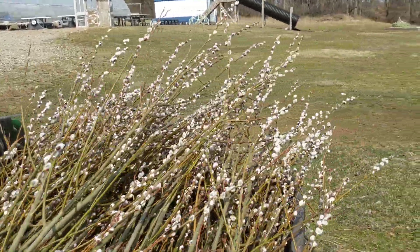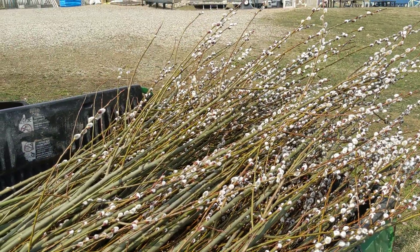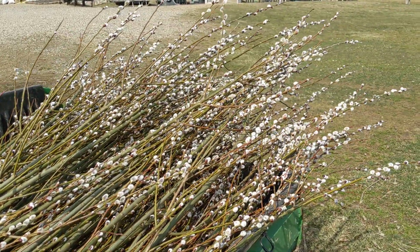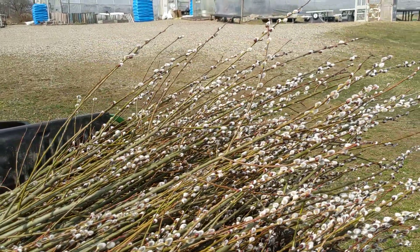Pretty big crop of pussy willows. I don't know if that's just because they finally matured or because we've had such a wet spring, but we'll get them bunched up and do some things with them here at the farm. So until the next video, take care.